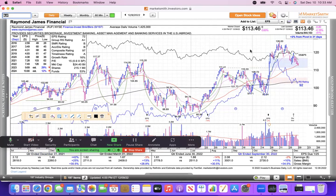Same thing with Raymond James Financial — it ran up and then it's diving like Greg Louganis on its way down.